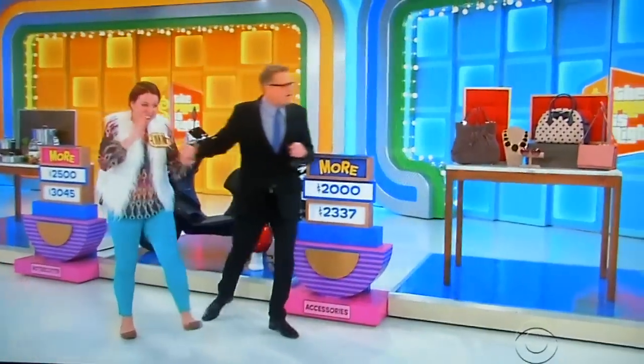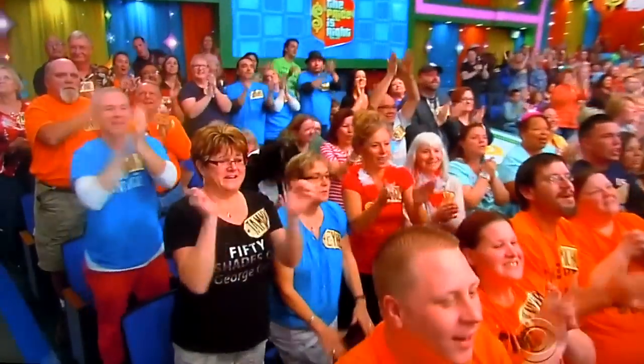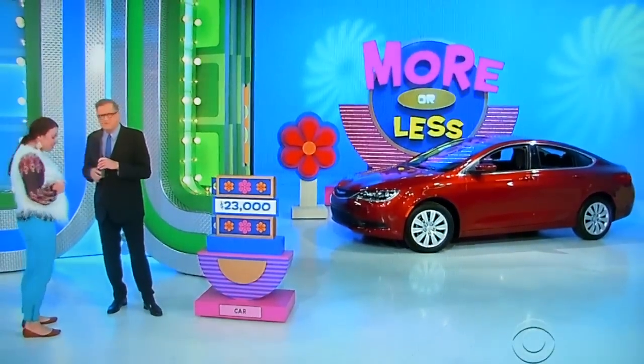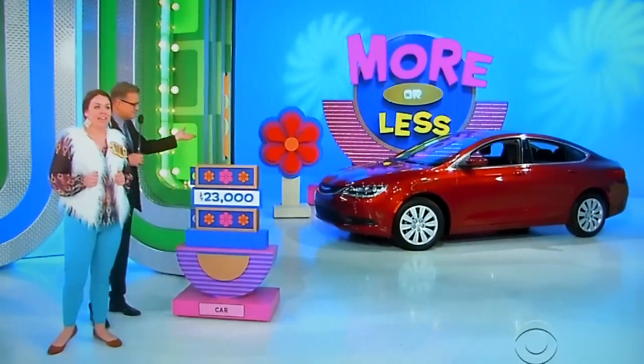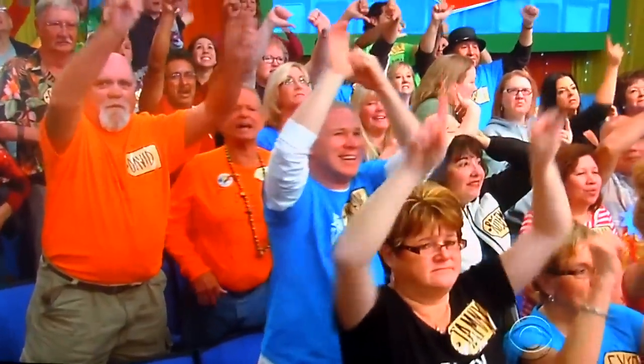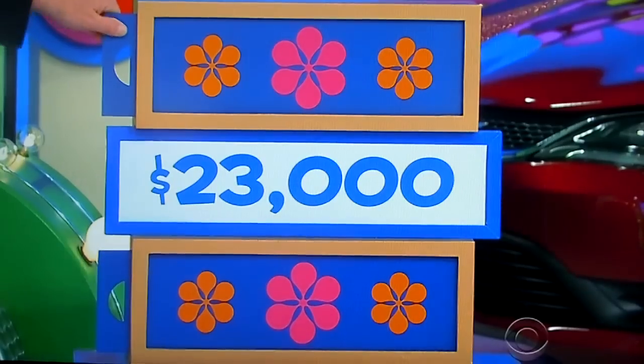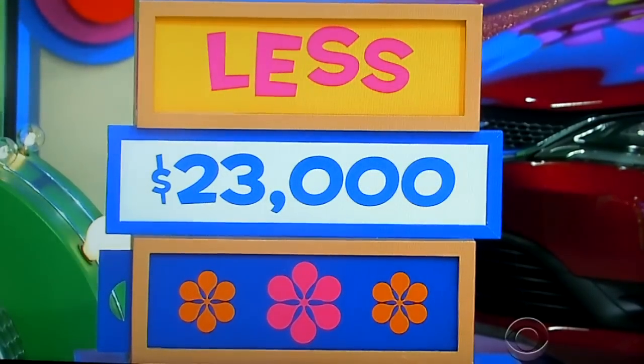A new scooter, Kate Spade bags — come on, let's get a car! Pretty simple question, Courtney. It's a Chrysler 200LX. $23,000 is the price we have here — is the actual retail price more or less than $23,000? Everybody's saying less except her family. I'm going to say more — for a brand new car, more than $23,000. Less. $22,695.